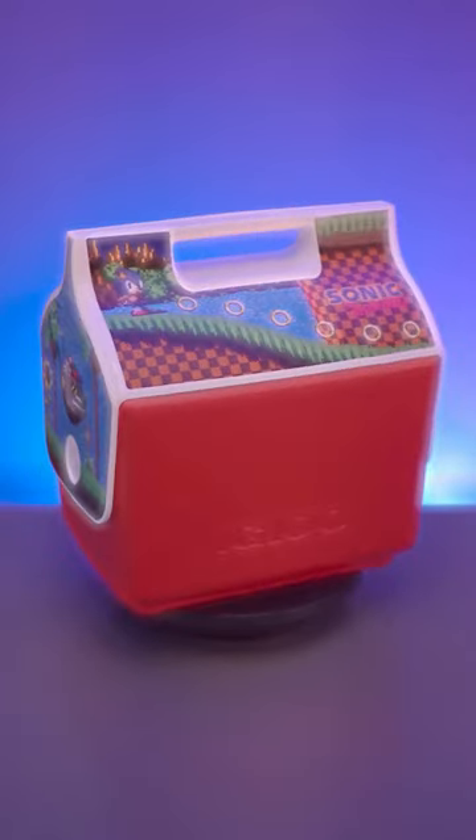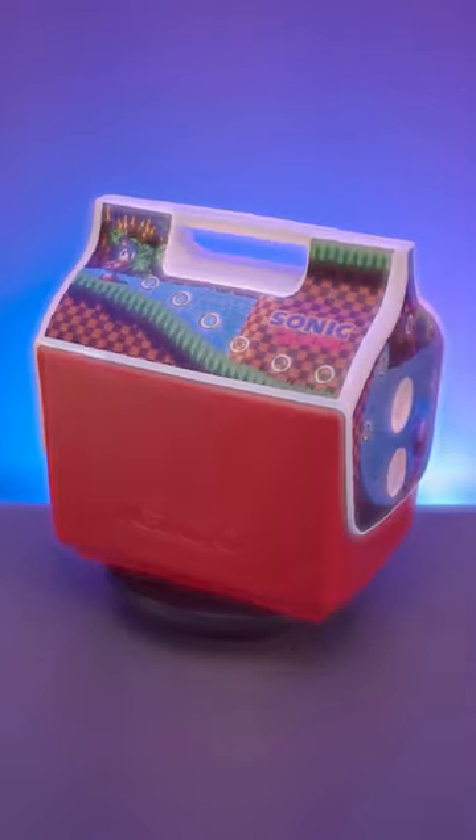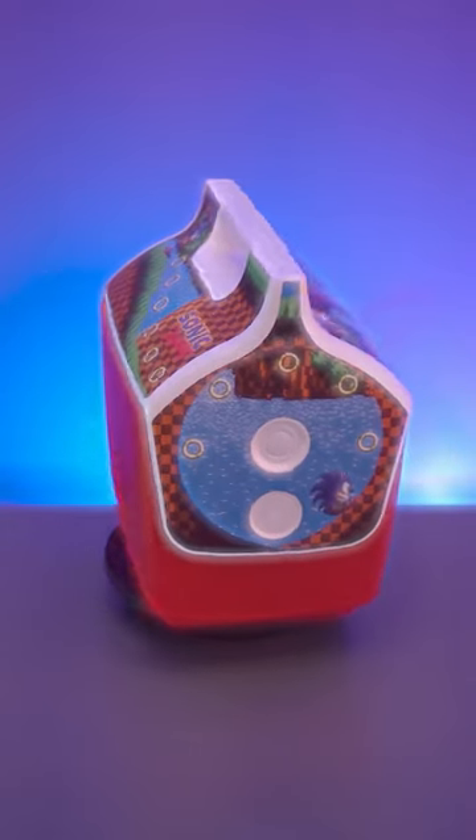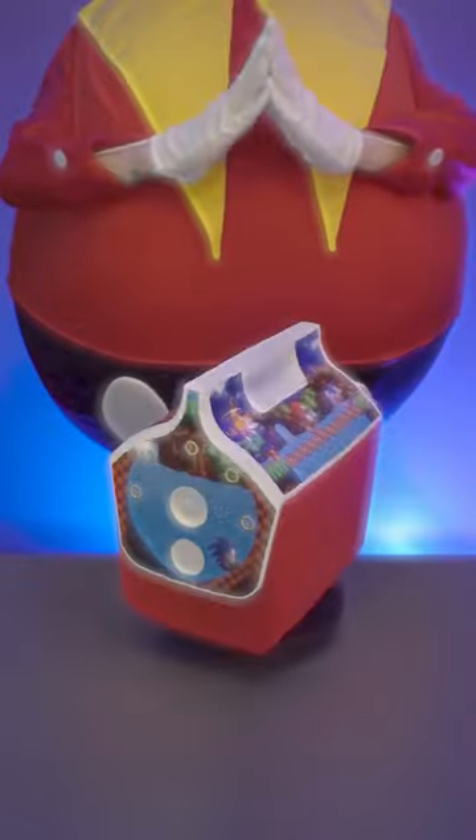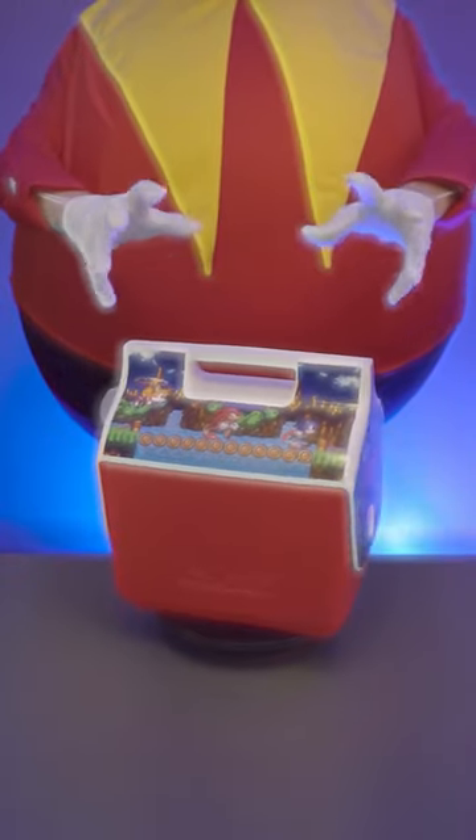Well, now there is. Introducing the Igloo Sonic the Hedgehog Playmate Cooler. Not only can you keep your drinks ice cold, but you can also keep your lunch safe from egg-shaped men.